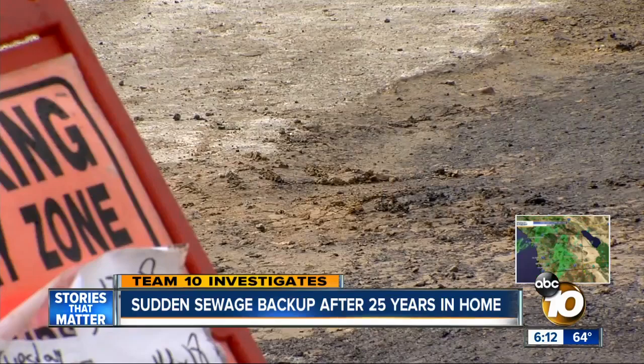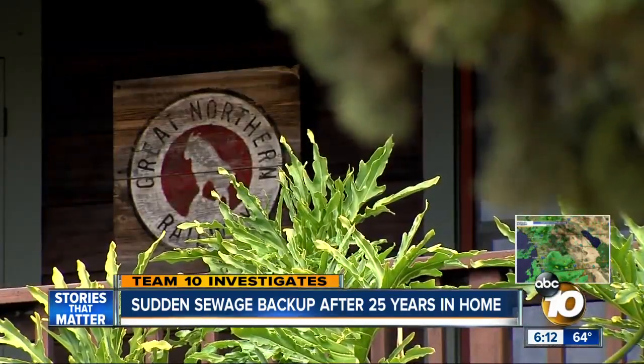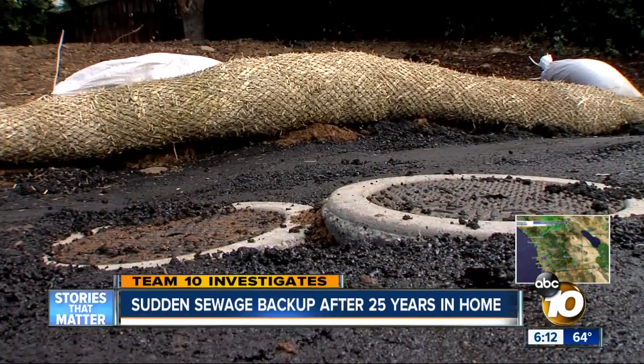They knew something was wrong even though they'd never had a problem before, but didn't know what. Without warning, everything in the house that used water was filled with it. It's a brown, liquefied, like a blended, nasty, nasty stuff — and it does have an odor.